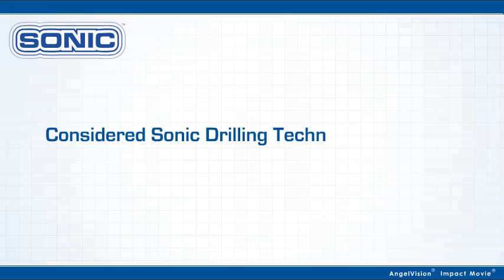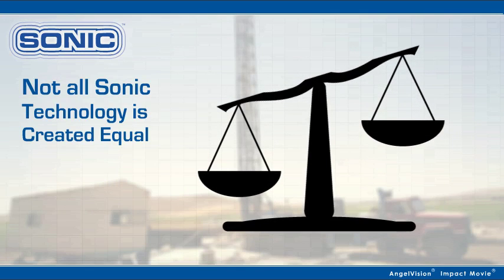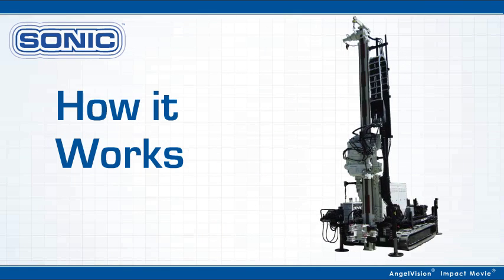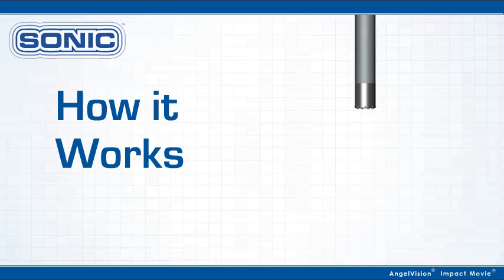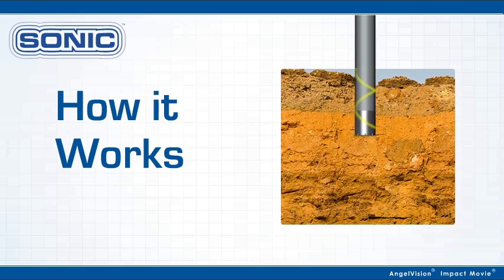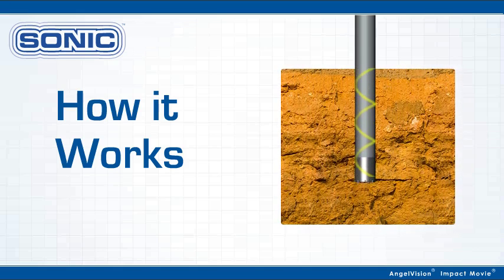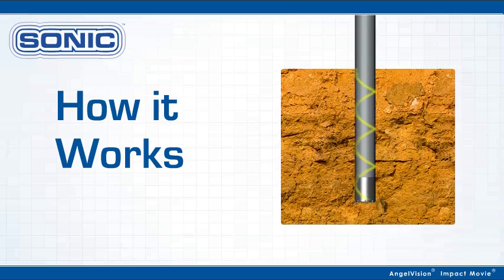They generate nearly 100% representative core samples in most formations. Not all sonic technology performs the same. Our sonic drill heads generate high-frequency vibrations that are transferred down the string to the cutting bit, causing the drill string to stretch and shorten up to 150 times per second, reducing borehole friction and allowing for rapid advancement in most geological formations.